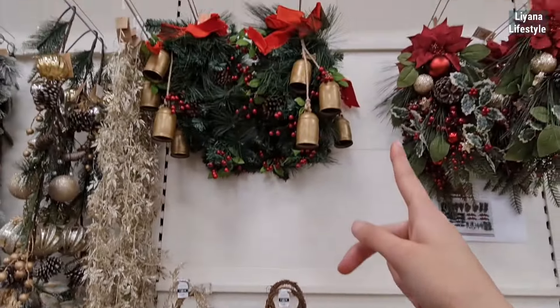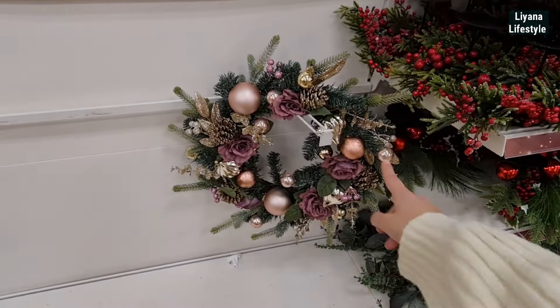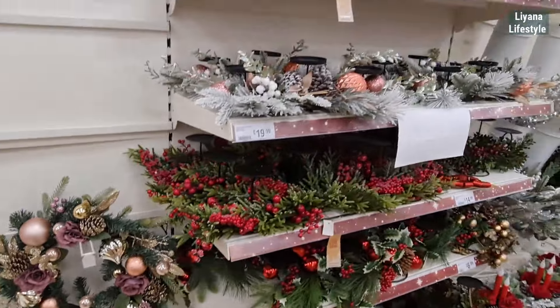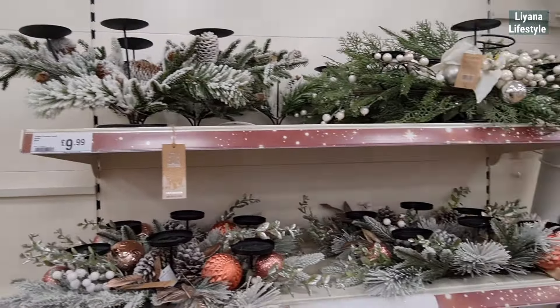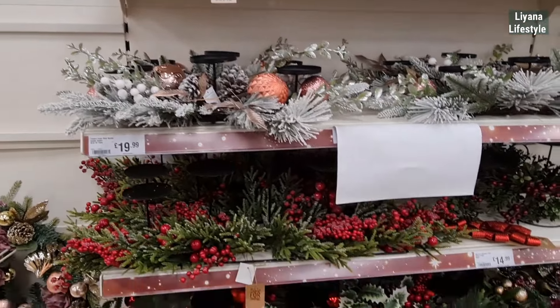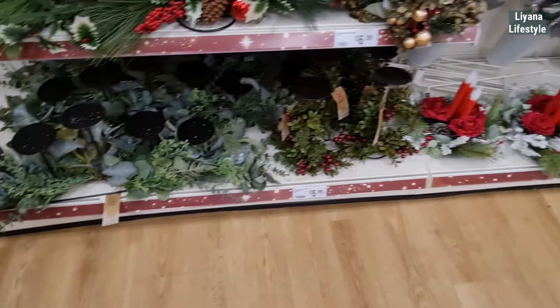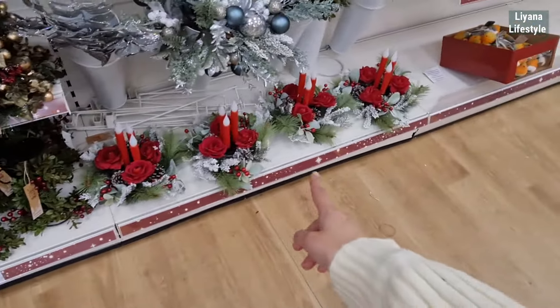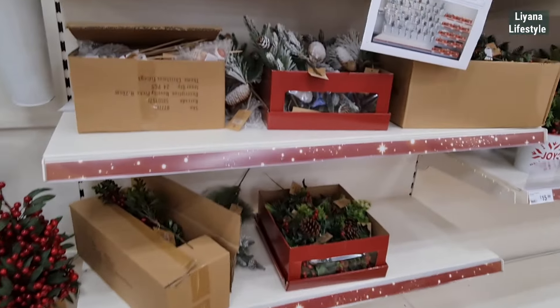If you want a more colorful one, they've got these at the top — that's quite different. Candle holders at £10, this one's £20. They've got some of the berries. That's different too — this is new this year. They always get the robins from here, and then they've got all these pigs!